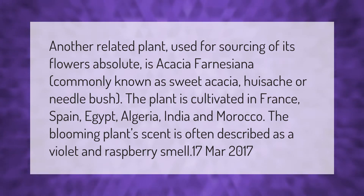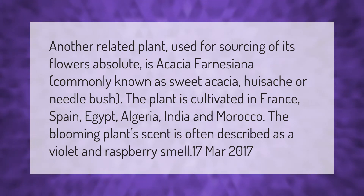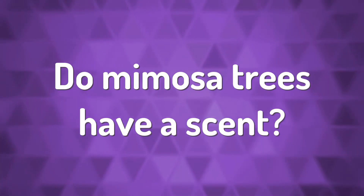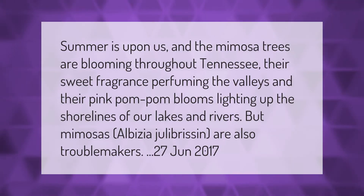Another related plant used for sourcing of its flowers absolute is Acacia farnesiana, commonly known as sweet acacia, wisachi, or needle bush. The plant is cultivated in France, Spain, Egypt, Algeria, India, and Morocco. The blooming plant's scent is often described as a violet and raspberry smell.